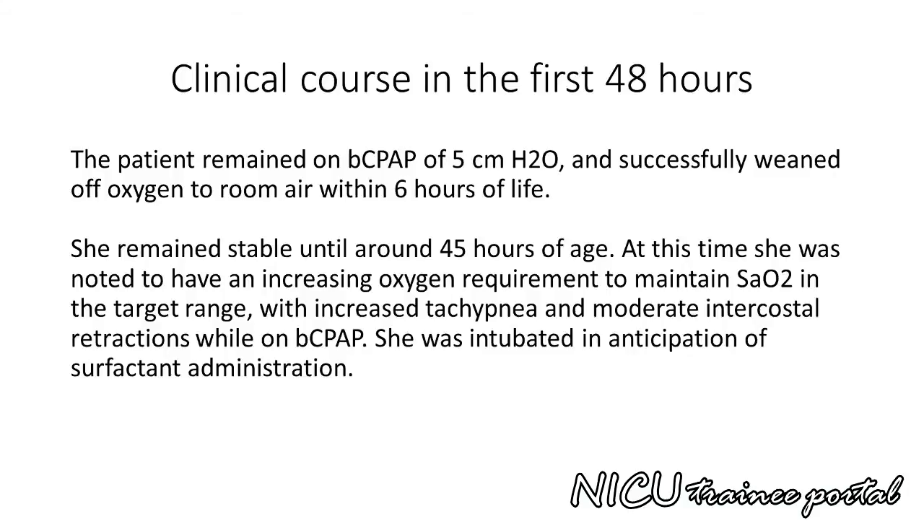Our patient remained on bubble CPAP of 5 cm of water and successfully weaned off oxygen to room air within 6 hours of age. She remained stable until around 45 hours of age, at which time she was noted to have an increasing oxygen requirement to maintain saturations in the target range, with increased tachypnea and moderate intercostal retractions while on bubble CPAP. She was intubated in anticipation of surfactant administration.